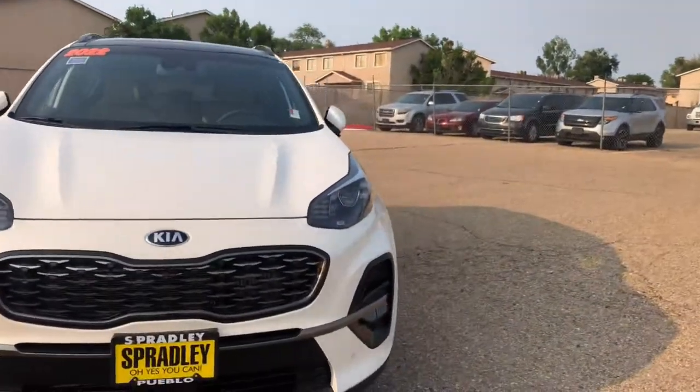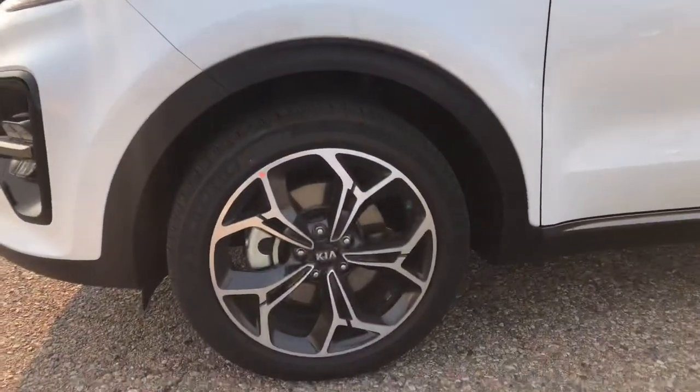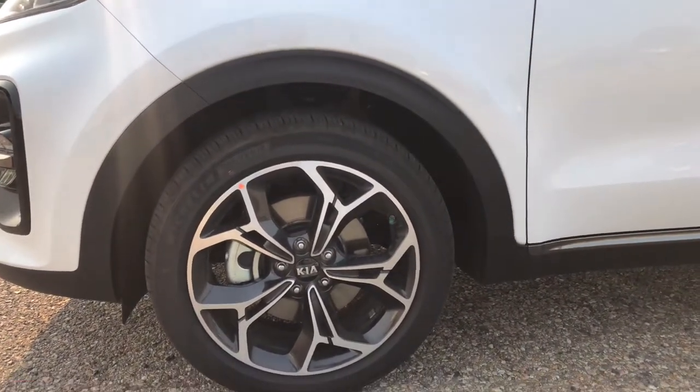One thing I really do love about this trim level is the wheels. I like the way the wheels look very much — you have the 19-inch alloy wheels and I really do enjoy the look of those.